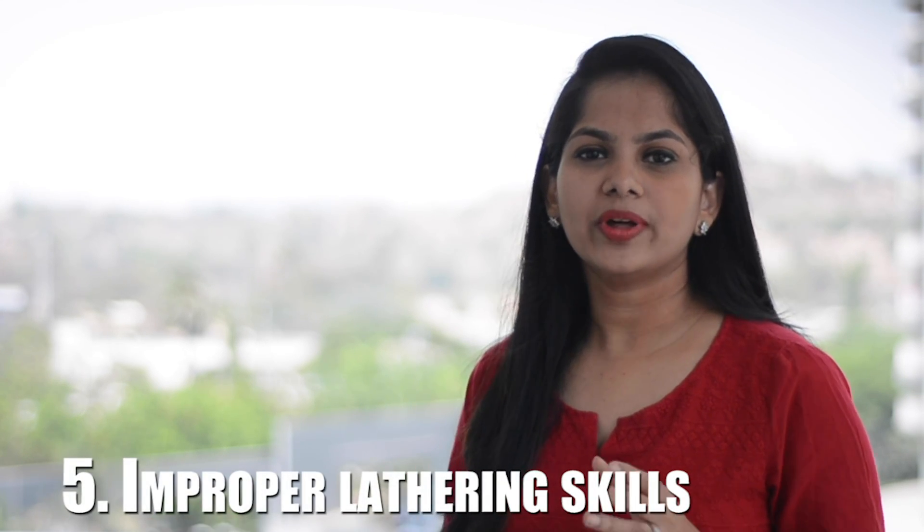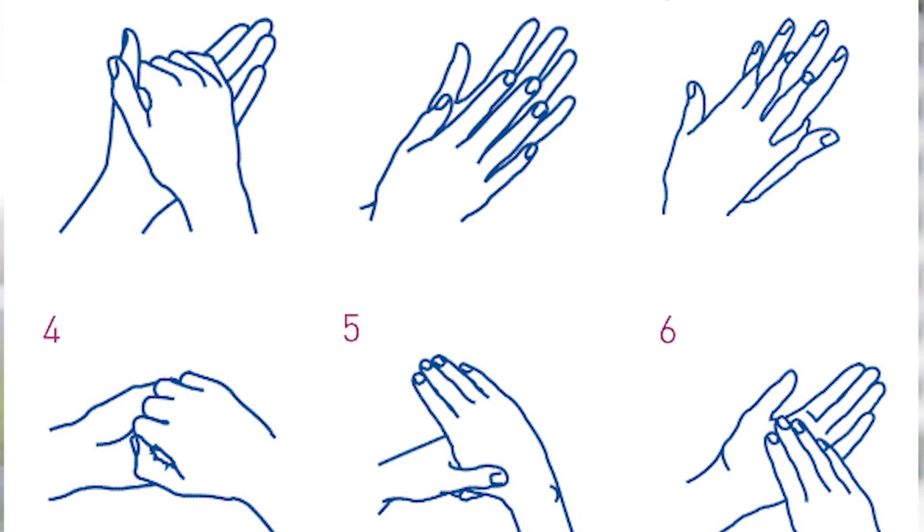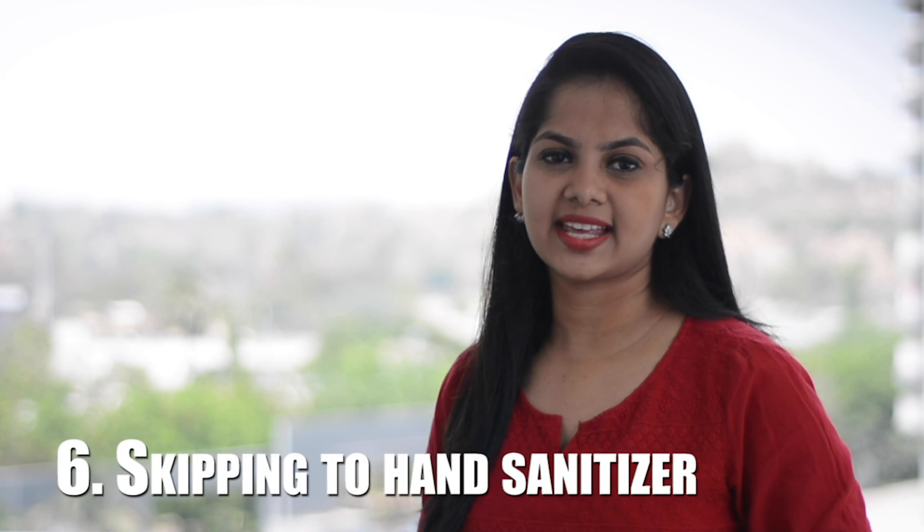Mistake 5: Improper lathering skills. When it's important to take time to lather, it is also important to lather correctly. These 20 seconds shouldn't be spent just squishing soap bubbles around your hands — you should really be scrubbing. The friction created by your hands rubbing together helps lift dirt and microbes from your skin. Don't miss hard-to-reach places like in between your fingers, the back of your hands, and underneath your nails.